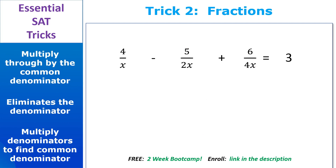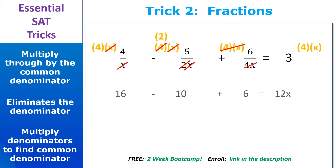This one works the same way: multiply the common denominator through the entire equation. We can use 4x as the common denominator. The xs cancel on the first term, xs cancel on the second term, and 2 goes into 4 twice. The 4xs cancel on the third term, and remember you have to multiply through the entire equation, including the right side. This gives us 16 minus 10 plus 6 equals 12x — no denominator in sight. So 12 equals 12x, meaning x equals 1.